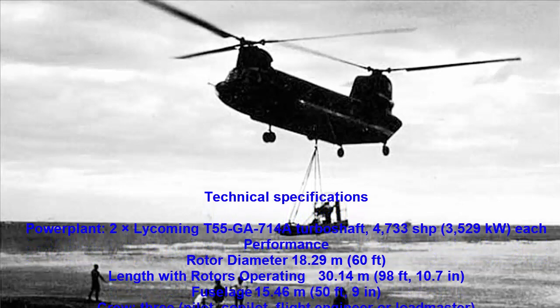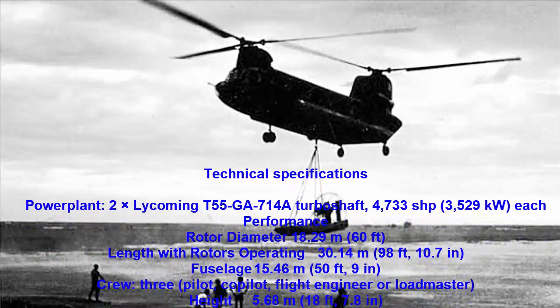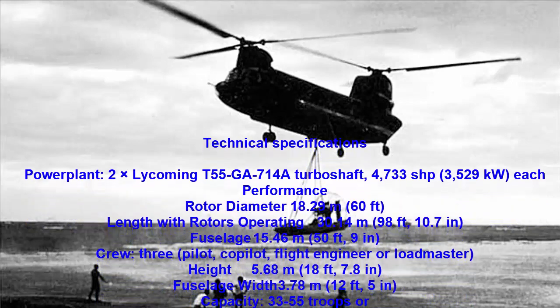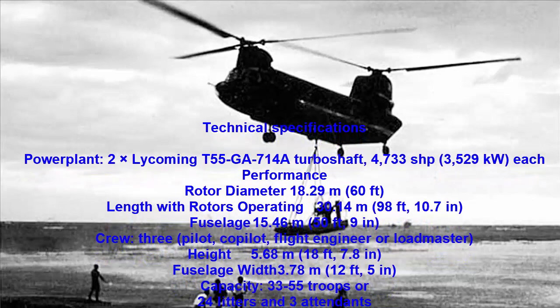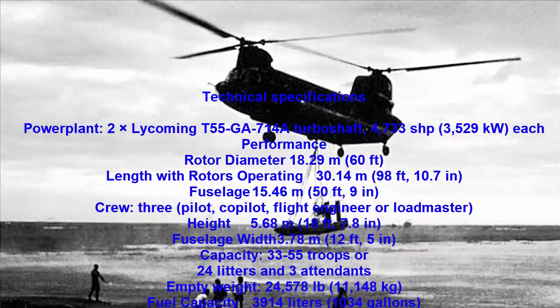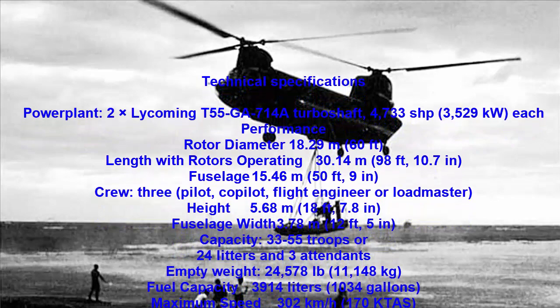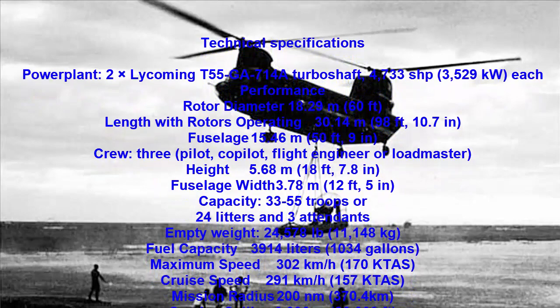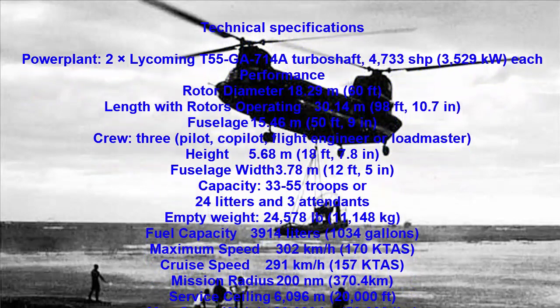Tandem rotor helicopters use counter-rotating rotors, with each cancelling out the other's torque. Therefore, all the power from the engines can be used for lift, whereas a single rotor helicopter uses some of the engine power to counter the torque. An alternative is to mount two rotors in a coaxial configuration.